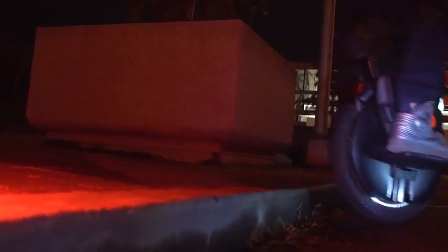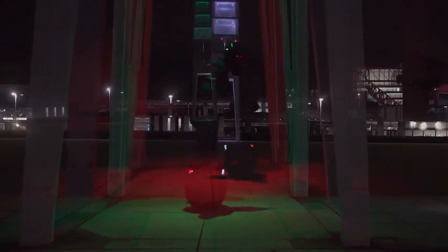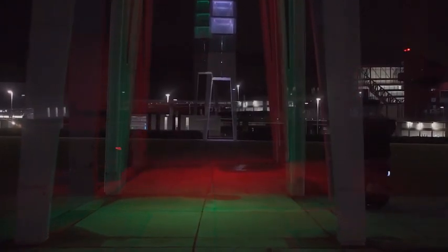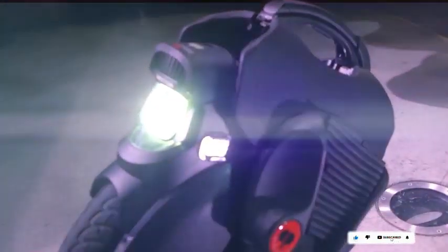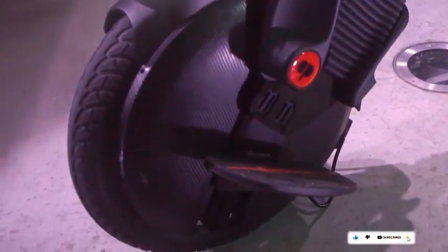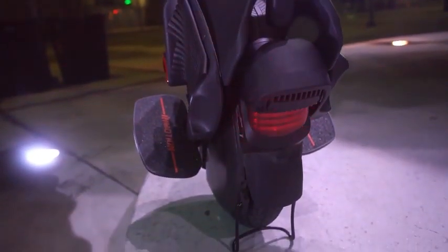Additional highlights include a USB connector for linking to the InMotion app, offering extra capabilities and settings, plus two charging outlets for device charging. The InMotion V11 is a high-performance electric unicycle that effortlessly conquers obstacles in various regions. It is typically priced at around $1,699, providing a reliable and stylish option for your commuting needs.